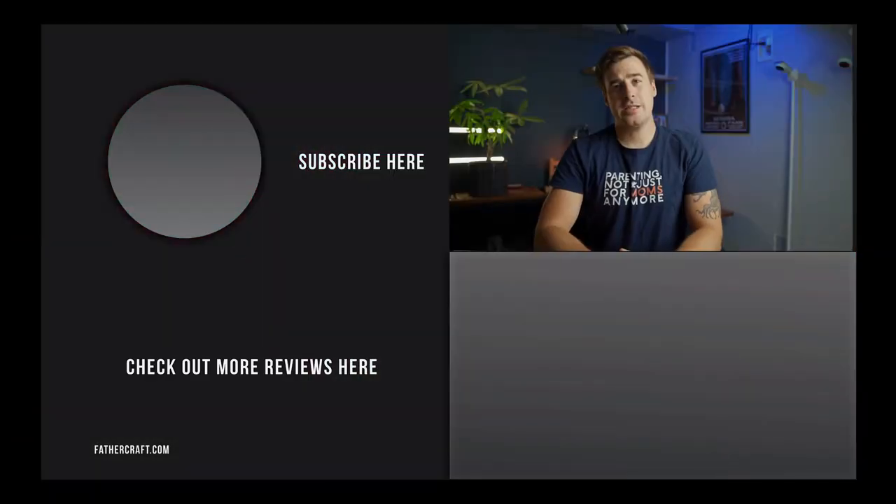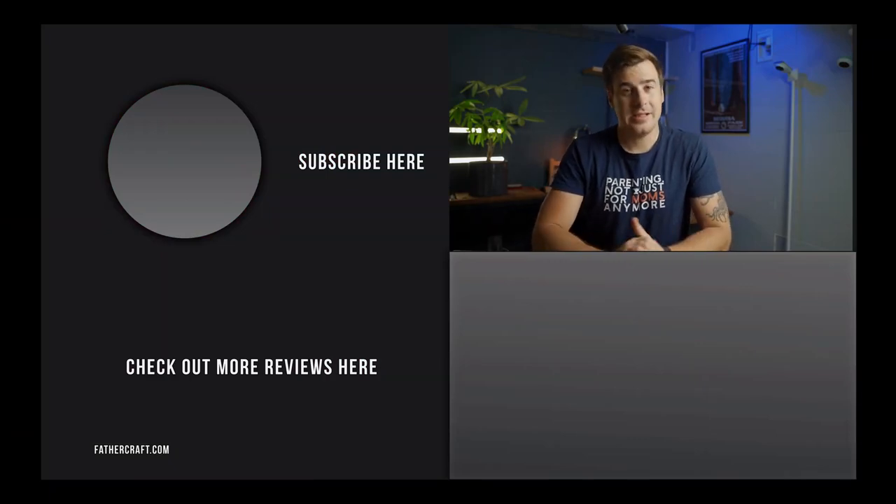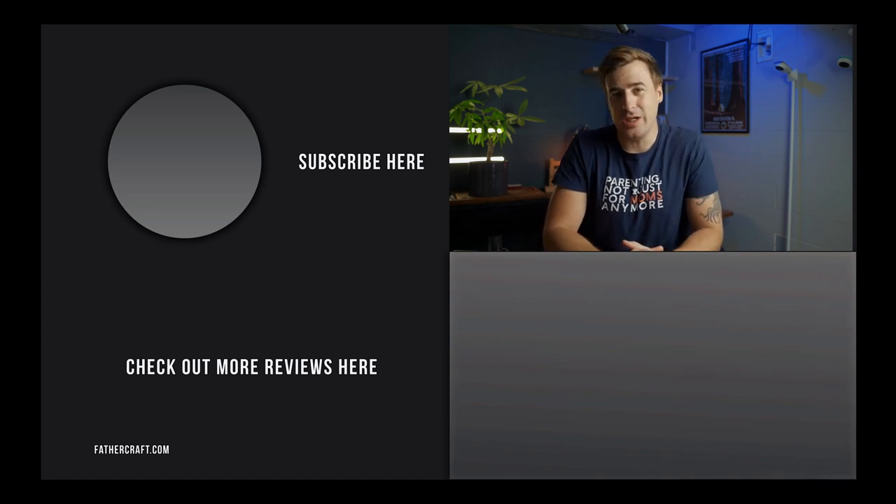If you liked this video, please consider tapping the like button. Got a question about baby monitors? Leave it in the comments below and we'll do our best to answer. Official contest rules and legal details are in the description below. Thanks for hanging out with me until the end and I will see you in the next video.